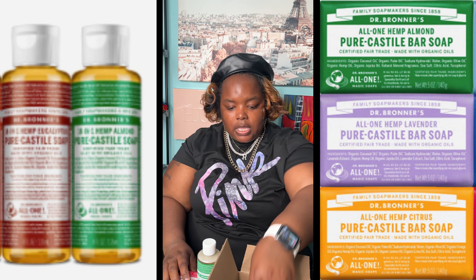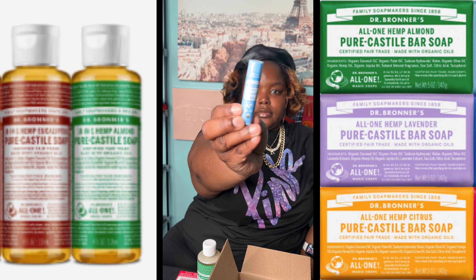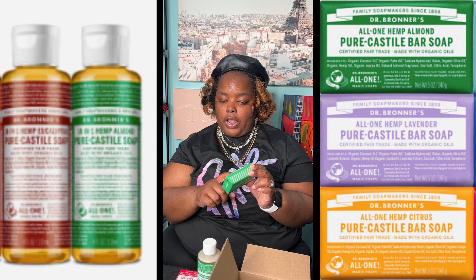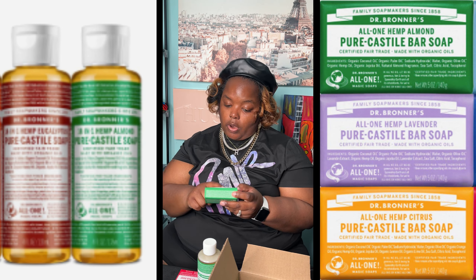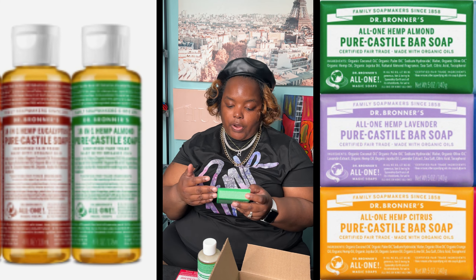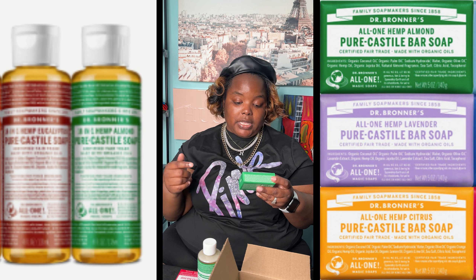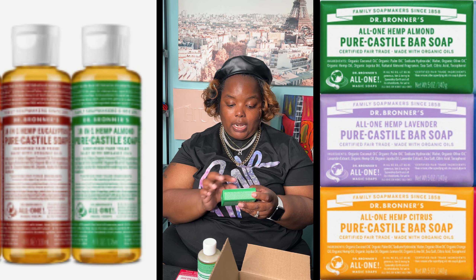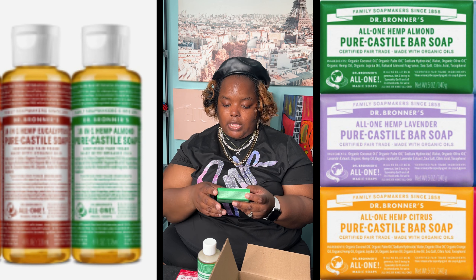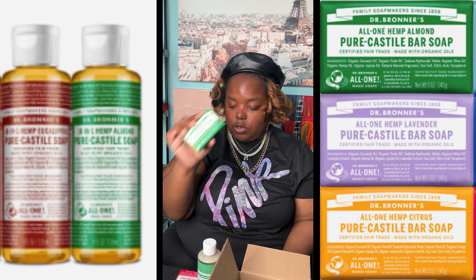They sent me the naked organic lip balm — not heavy and crusty. Let's get into some of the ingredients on the bar soap. Pure castile bar soap, certified fair trade, made with organic oils: organic coconut oil, organic palm oil, sodium hydroxide, water, organic olive oil, organic hemp seed oil, jojoba oil, natural fragrance, sea salt, citric acid, and tocopherol. The only thing I'm not fully familiar with is tocopherol — that's the only one out of twelve ingredients I don't regularly use.